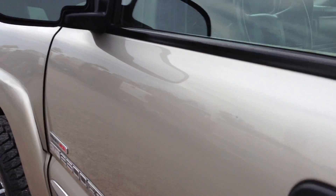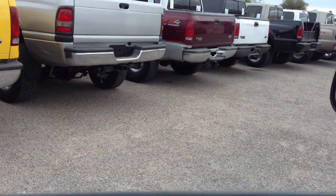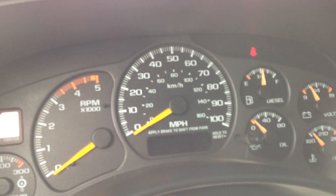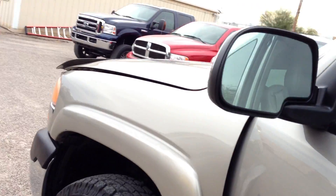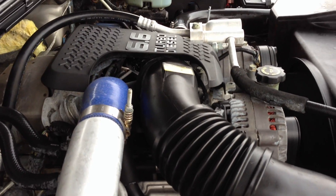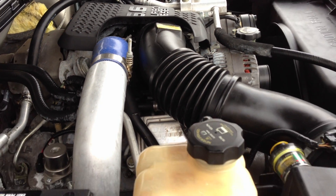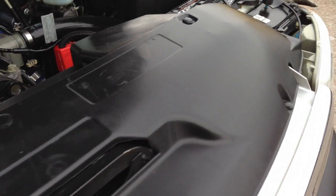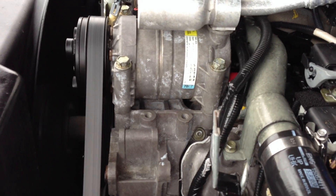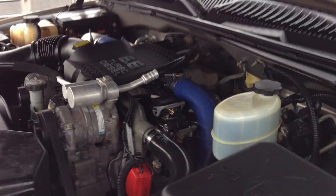A little scratch right here — touch-up paint. Let's open up the hood. I've been getting requests lately for a video under the hood while it's running, so you can hear it running under the hood. I'm trying to do that with everything now. I love Duramax — it's so quiet compared to a Dodge. I love my Dodge 5.9s, but they are loud. There you go — nice and quiet.